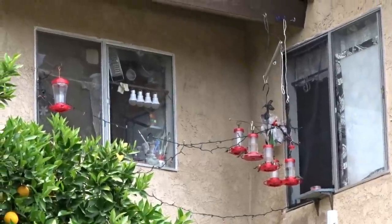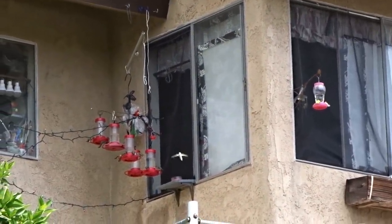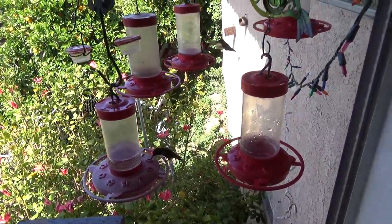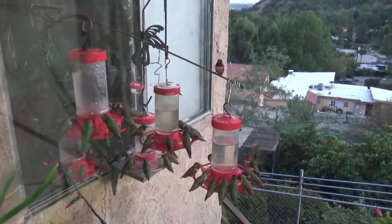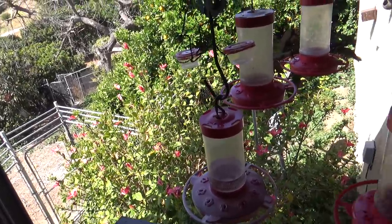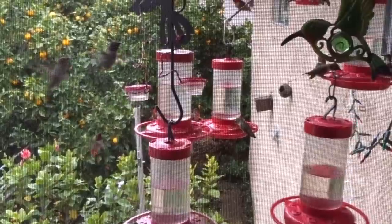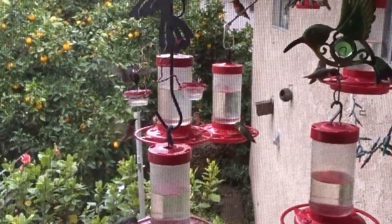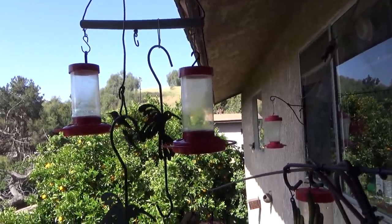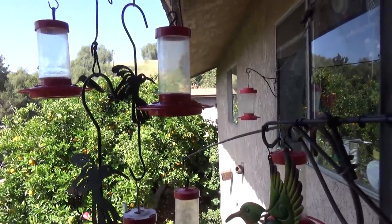When you create a feeding station, it's not a single flower. There are dozens and dozens of seats here for these hummingbirds. This is why there's no fighting, because they figured out this is a place they can come — like a bush, like the hibiscus out there — and they can all feed together. There is plenty of food for everybody. Let me take you out on the deck and show you another feeding station I've got here.